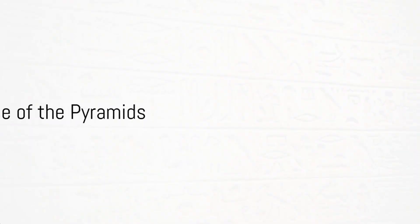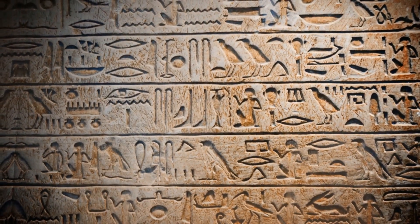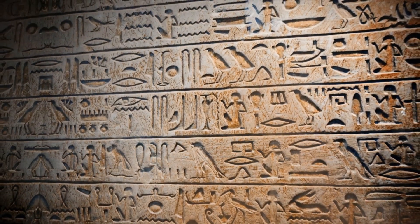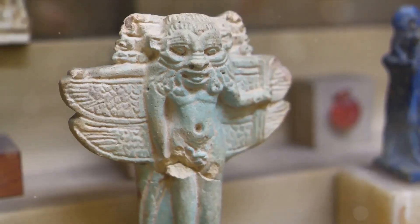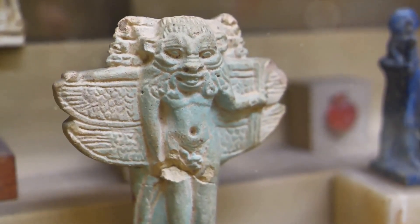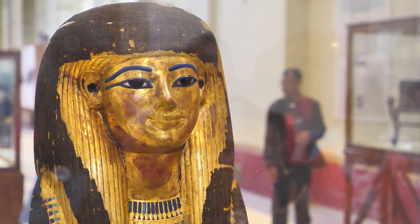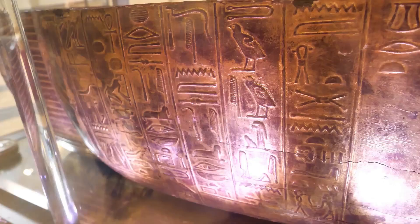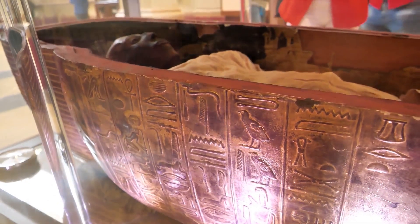These pyramids were built as tombs for the pharaohs. As the ancient Egyptians believed in the afterlife, they believed that upon death, the soul of a person travels to the underworld, where it is judged by the gods. Those who led good lives remain immortal in the afterlife. To prepare for this journey, the pharaohs would commission tombs for themselves during their reign, filling them with food, treasures, jewelry, furniture, and clothes to use in the afterlife. After death, their bodies were mummified and sealed in a wooden or stone sarcophagus.